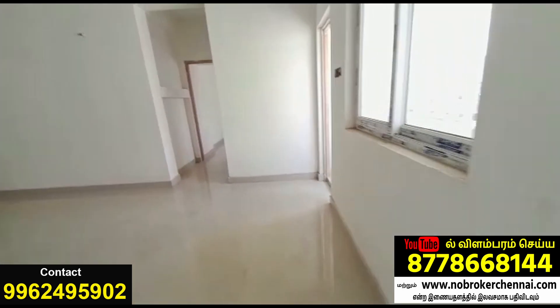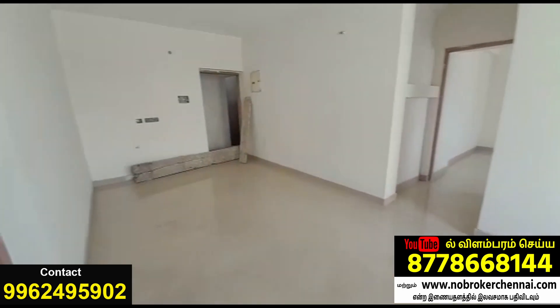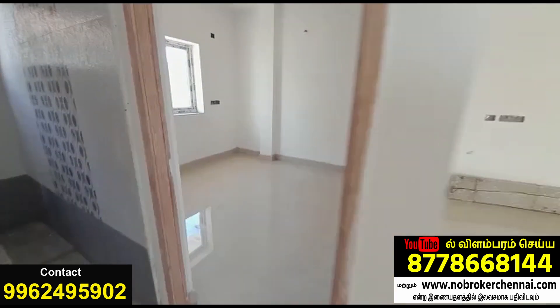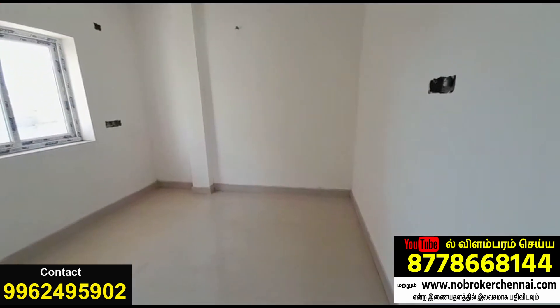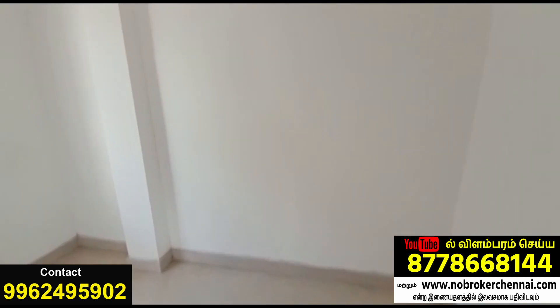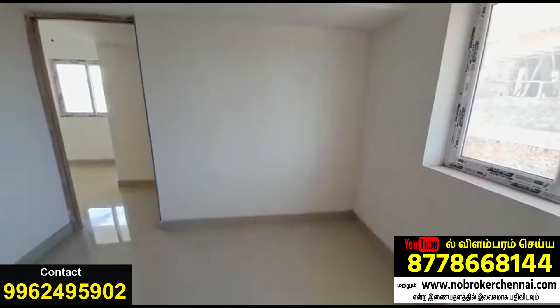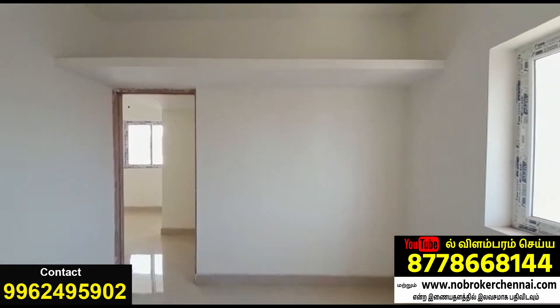This is a 1st floor apartment and it is in ready-to-occupy condition. After the doors are finished, you can paint the wall colors and the UPVC windows.